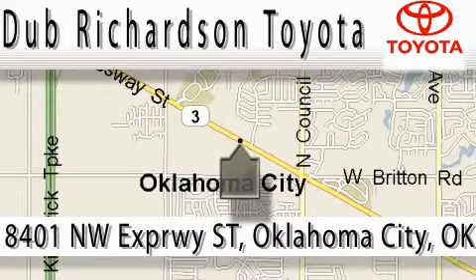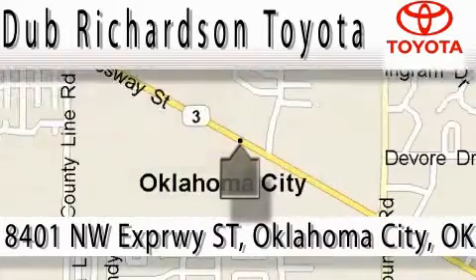At Dub Richardson, you're guaranteed an excellent experience every time, and reliability is just the Dub Richardson way of doing business. Come experience the Dub Richardson Toyota difference today.